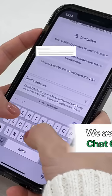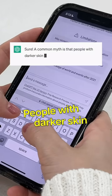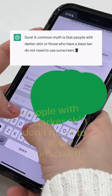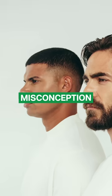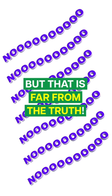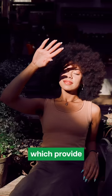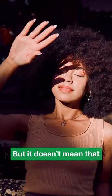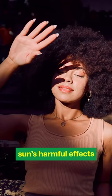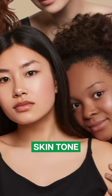We asked ChatGPT: what's the most common myth about sunscreen? It answered: people with darker skin don't need to apply sunscreen. There's a common misconception that people with darker skin tones don't need sunscreen, but that is far from the truth. While people with darker skin have more active melanocytes, which provide some protection against UV rays, it doesn't mean they're 100% safe from the sun's harmful effects. People with darker skin can still get sunburn, hyperpigmentation, and even skin cancer. Protecting your skin from UV rays is essential regardless of skin tone.